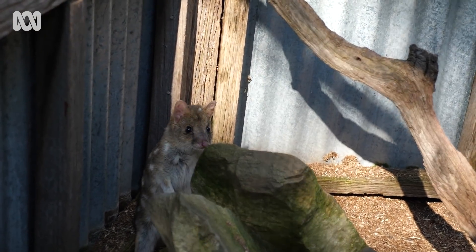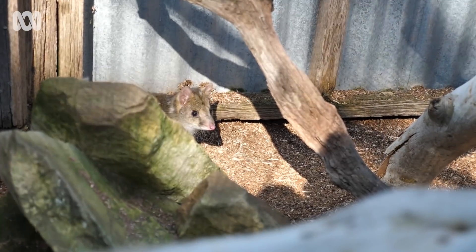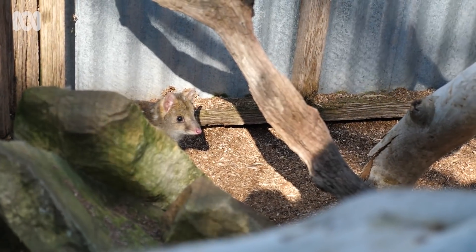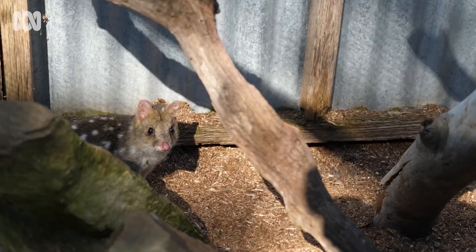Hello buddy. He's a really good-looking boy actually, a nice pink nose, really bright shiny eyes. They've got very sharp claws and very sharp teeth.